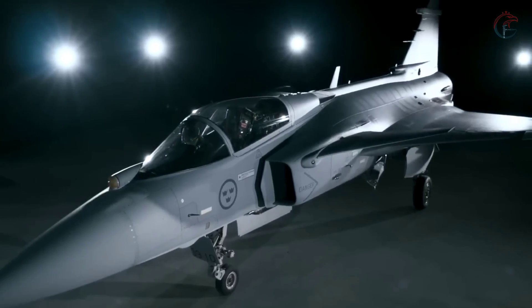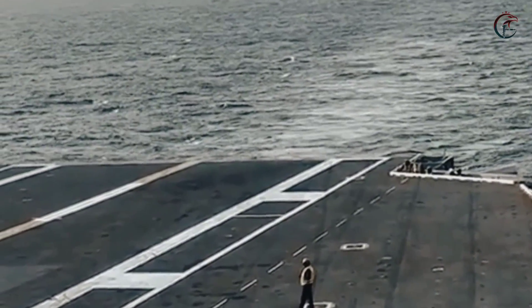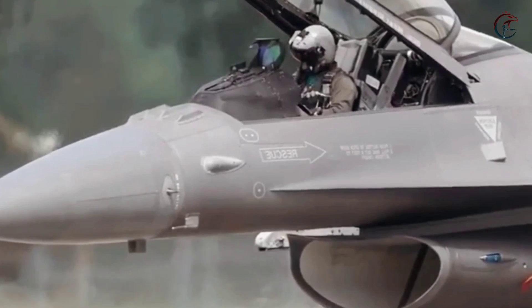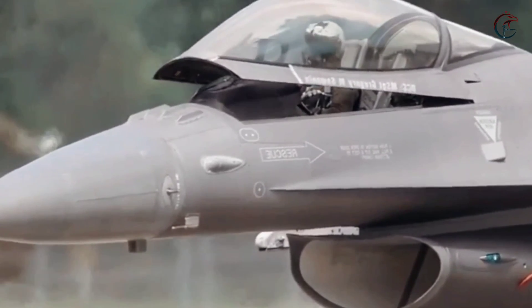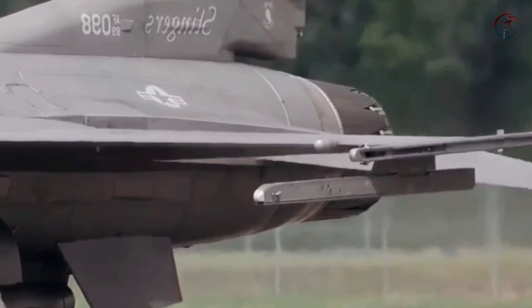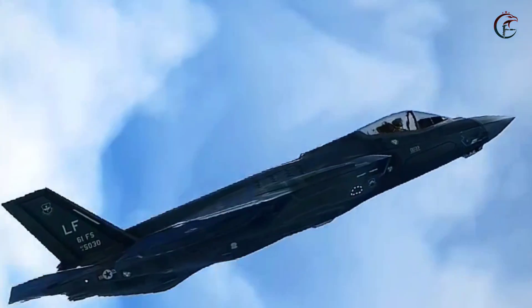The F-22 Raptor is a fifth-generation fighter jet designed to counter air threats and execute air superiority missions. It is renowned among pilots as the beast in aerial combat due to its exceptional capabilities in air battles. Priced at $335 million, or approximately 690 billion rupiah, this aircraft was developed exclusively by Lockheed Martin for the United States Air Force.